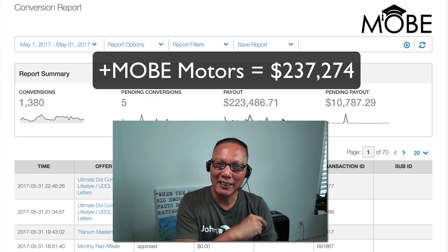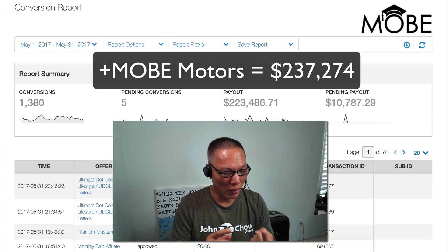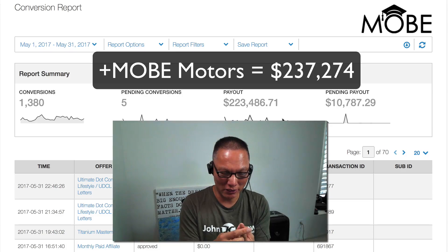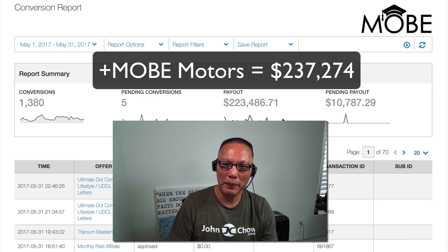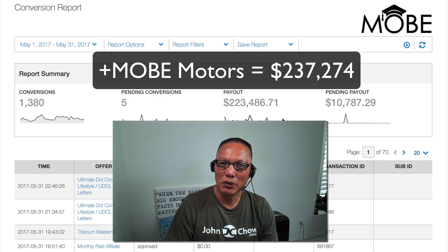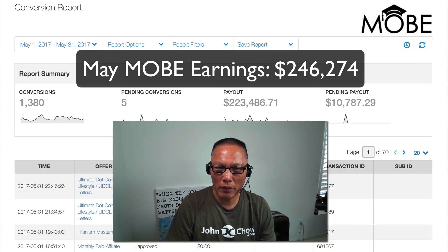Also, last week at the Titanium Mastermind in Costa Rica, I won the video contest and also the photo contest, and that was another $3,000. So if we add up the $3,000 car payment, $6,000 contest prize, and another $3,000 for the photo and Mobe contests, my total earnings for Mobe last month in May comes to $246,274.